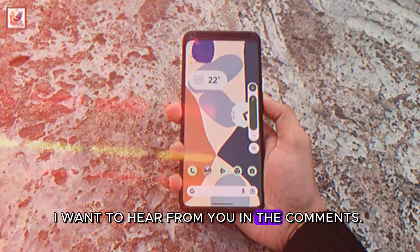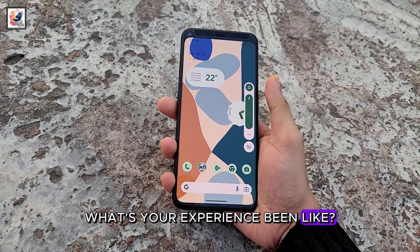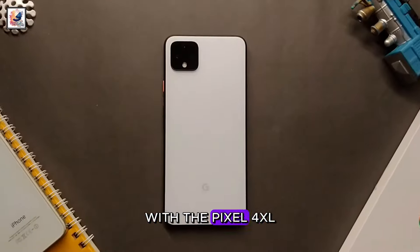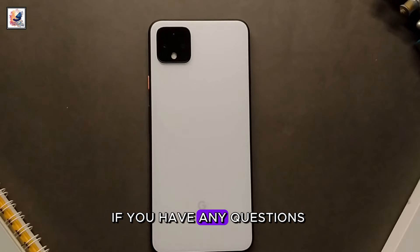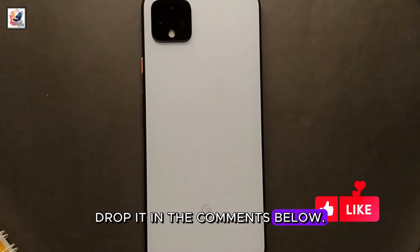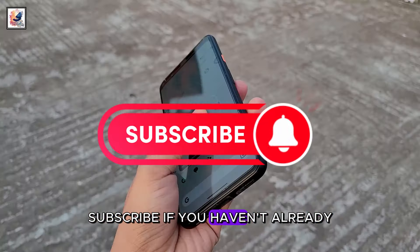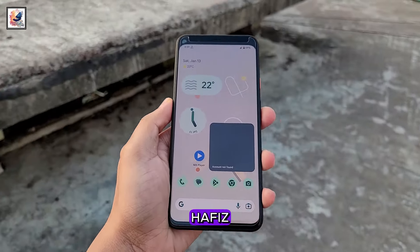If you've been using the Pixel 4XL for the past four years, I want to hear from you in the comments — what has your experience been like? Thanks for joining me on this four-year journey with the Pixel 4XL. If you have any questions, drop them in the comments below. Don't forget to like this video, subscribe if you haven't already, and I'll catch you in the next one. Take care!